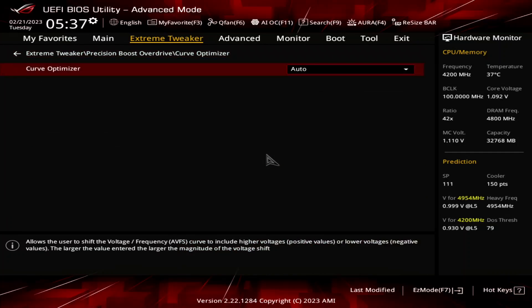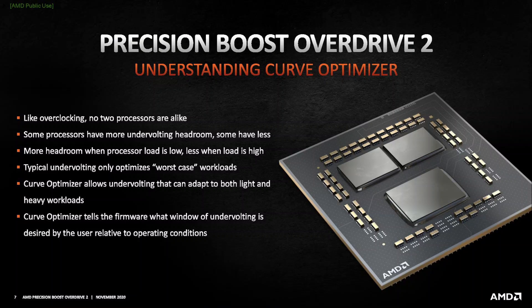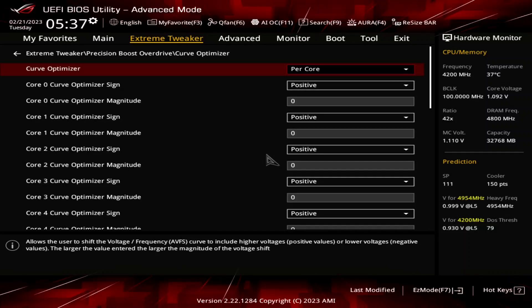Enter the Curve Optimizer submenu and set Curve Optimizer to Per Core. Here's where the real magic happens, as Curve Optimizer allows us to fine-tune the VF curve for each core in a positive or negative direction. Each step represents around 5 mV. Setting a negative offset means the CPU will use less voltage for a given frequency and boost to a higher frequency at a specific voltage. Setting a positive offset means the CPU will use more voltage for a given frequency and boost to a lower frequency at a particular voltage. It's the former we need in our overclock.